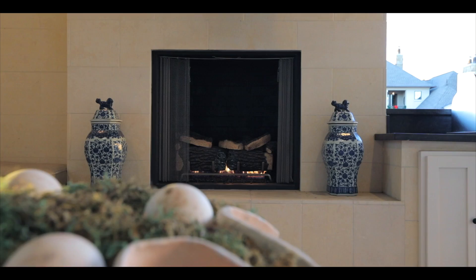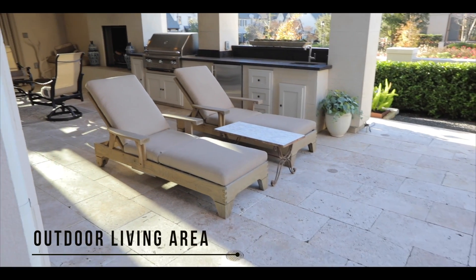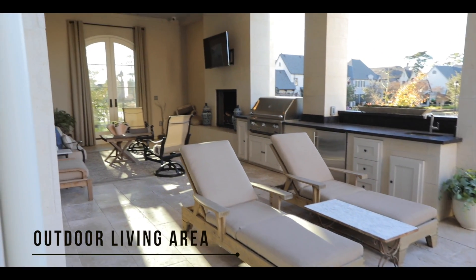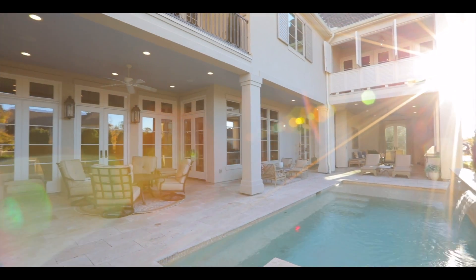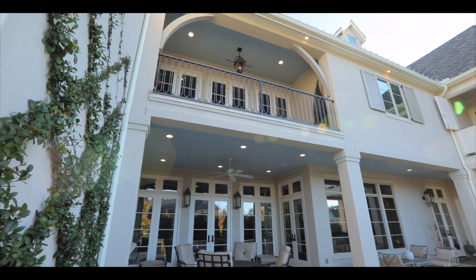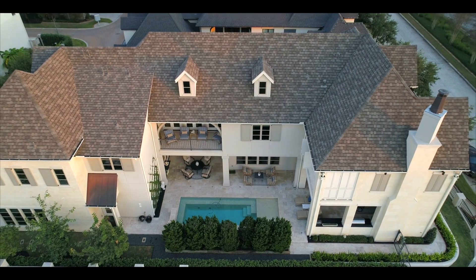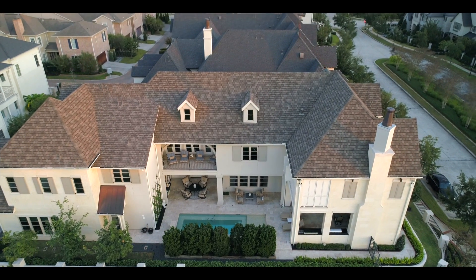Here in Texas, we enjoy year-round outdoor entertaining as a way of life. This custom-built estate is equipped to accommodate gatherings at any scale. Just under 2,000 square feet of outdoor living space, including two second-story verandas. The ground floor includes climate-controlled outdoor living, summer kitchen, fireplace, and soaking pool.